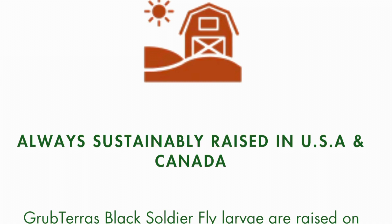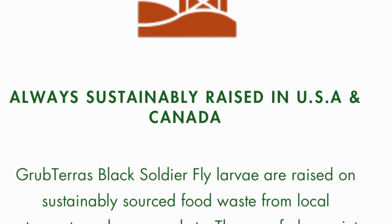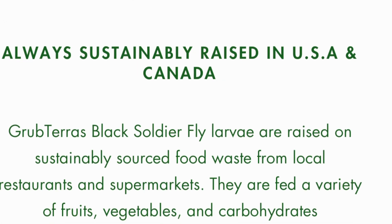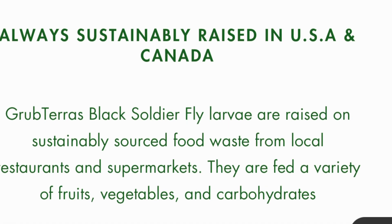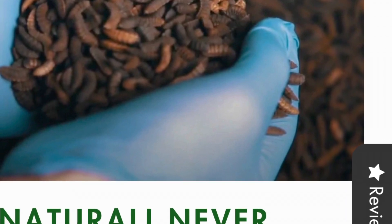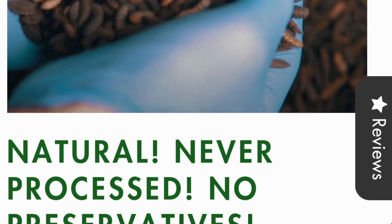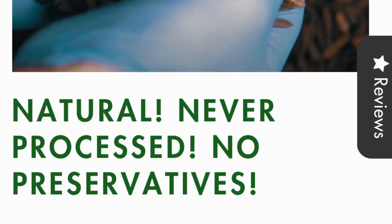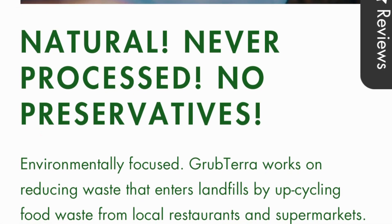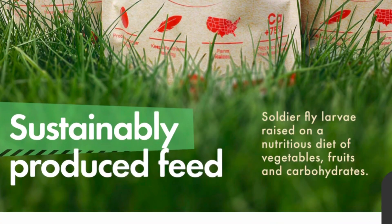Grub Terra is always sustainably raised in the USA and Canada. Their blackfly larvae are raised on sustainably sourced food waste from local restaurants and supermarkets. This product is all natural, never processed, and has no preservatives. Grub Terra works on reducing waste that enters landfills by upcycling food waste from local restaurants.